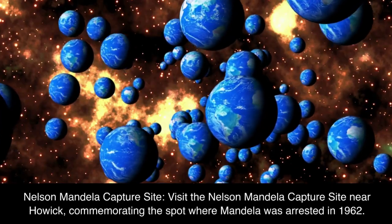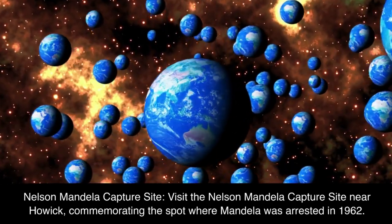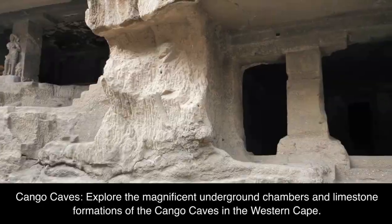Nelson Mandela Capture Site: visit the Nelson Mandela Capture Site near Howick, commemorating the spot where Mandela was arrested in 1962.